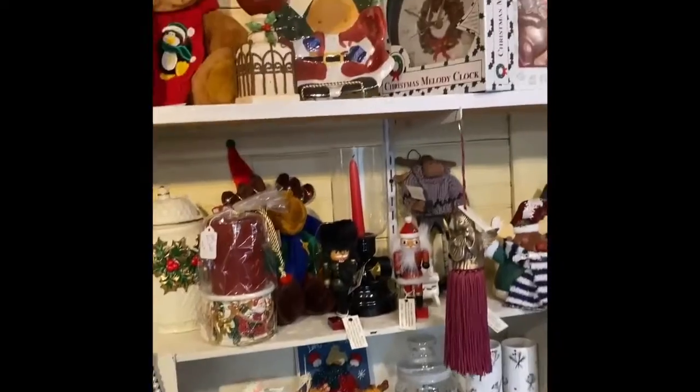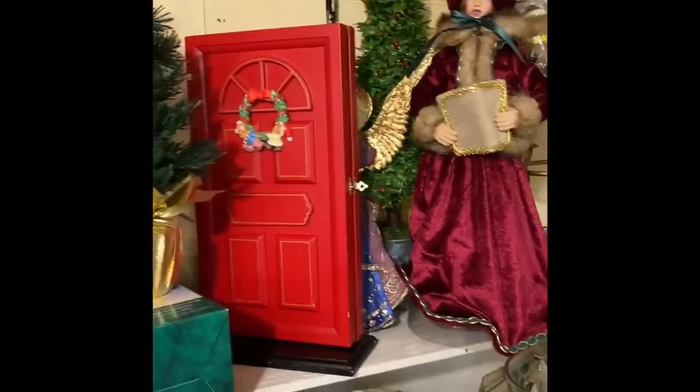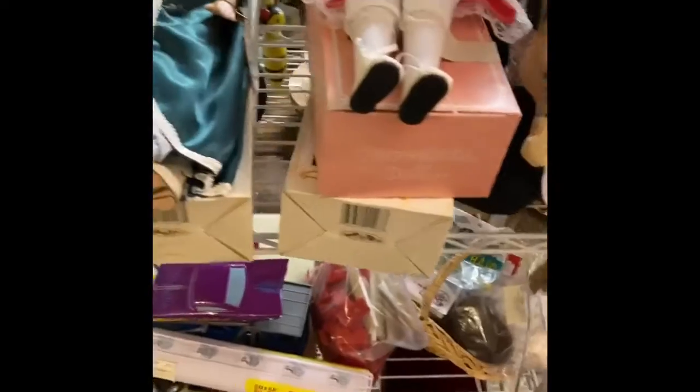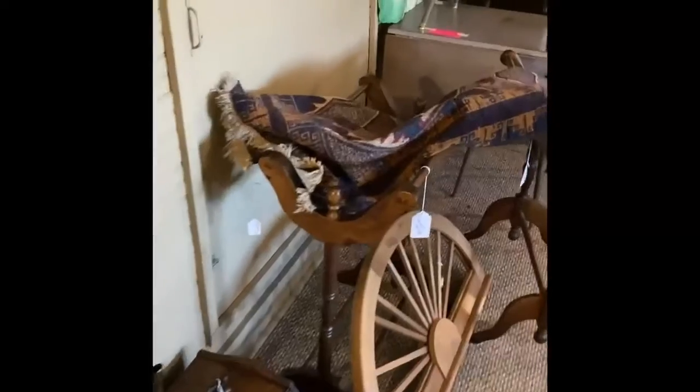Martha has Christmas stuff she keeps out year round, so if you're looking for something, she might have it. We're almost finished with her room upstairs. She also has a room downstairs, and we have a consignment room upstairs where each of us can bring stuff in to sell if we don't have room in our booth — like this handmade rug which I brought in.